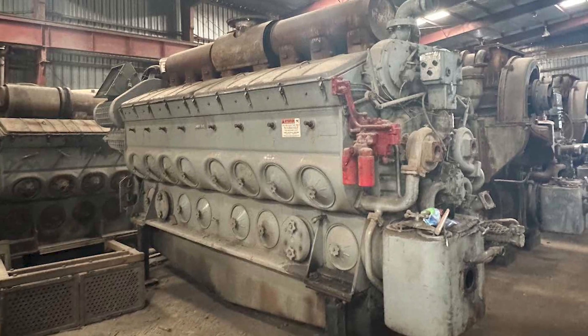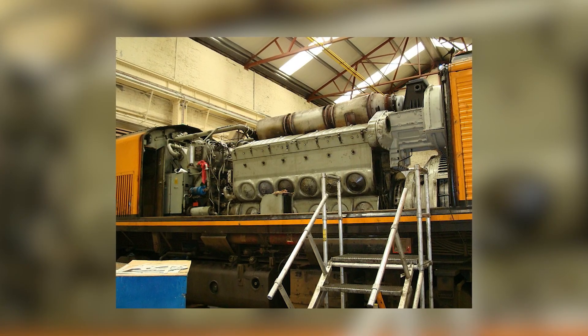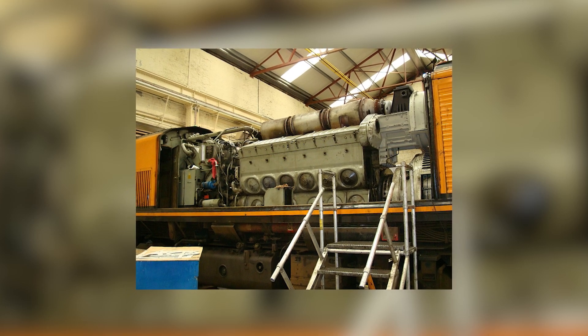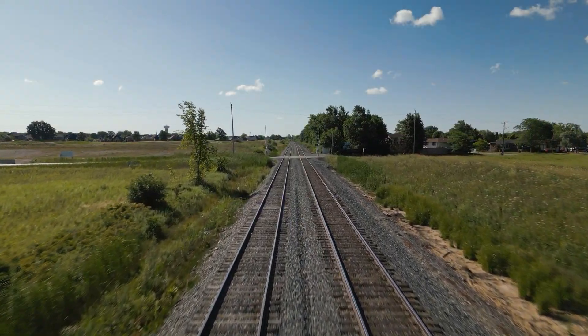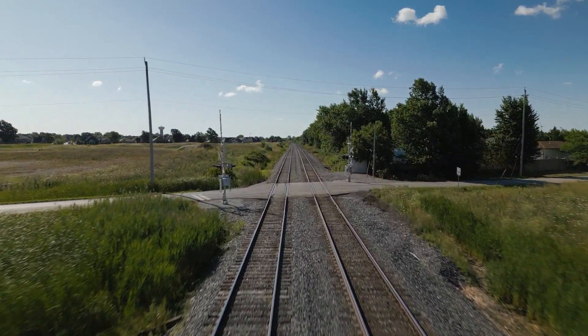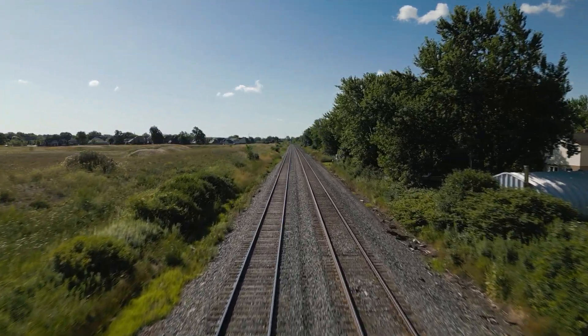The SW1200 was particularly iconic — a compact V12 putting out 1,200 horsepower, built from the same power assemblies as its big road unit brothers. Mechanics trained on a 16-cylinder GP9 could rebuild an SW1200 blindfolded. The parts were identical, the maintenance procedures identical, and even the sound identical, scaled only by cylinder count. That standardization gave EMD an advantage no one else could match. A railroad could operate a mixed fleet of switchers, road units, and passenger locomotives, all sharing the same engines, parts bins, and training materials.